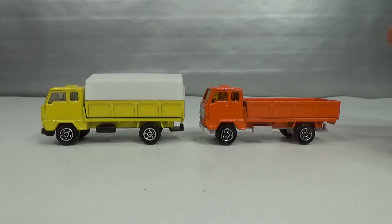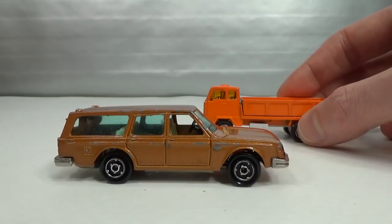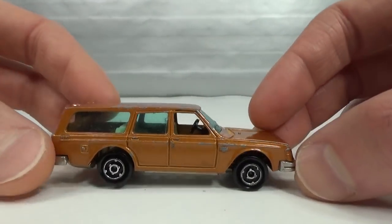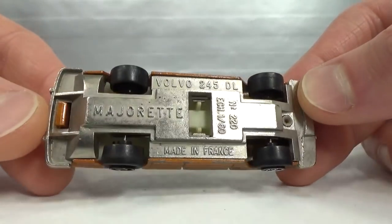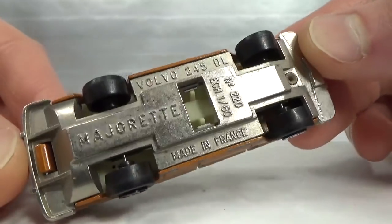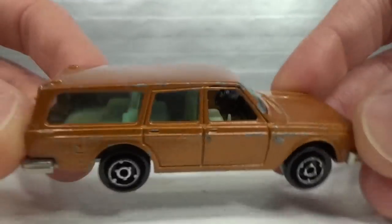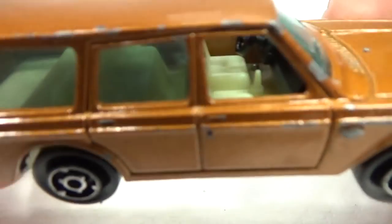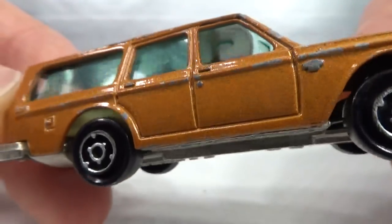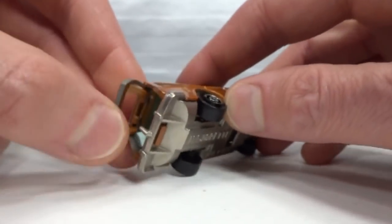And then we get to Majorette. We start with the Volvo 245DL. I don't have a mint version — this is a second hand, the only decent version I have. 1:60 scale, made in France, metal on metal suspension. It's got a two-tone interior — dashboard and steering wheel are black, seats are whitish. Got the trailer hitch molded into the bumper.